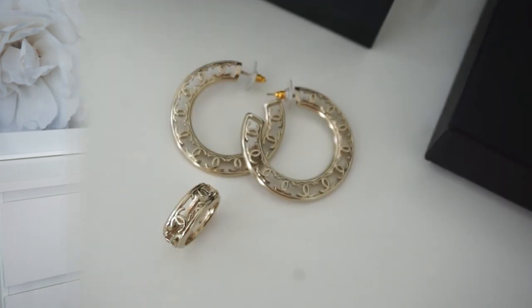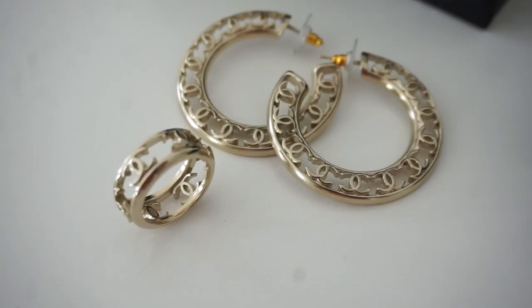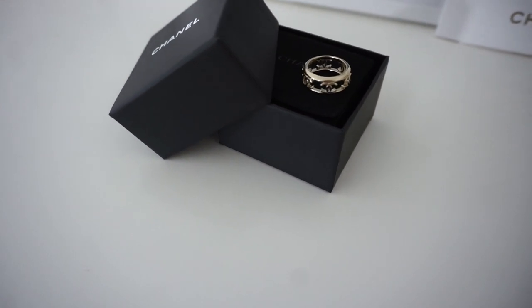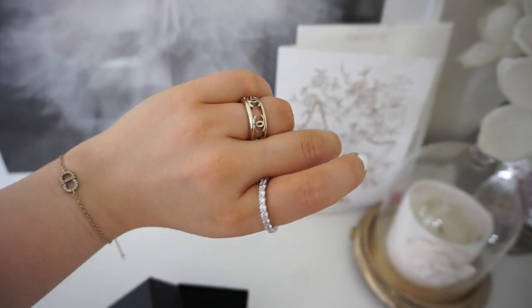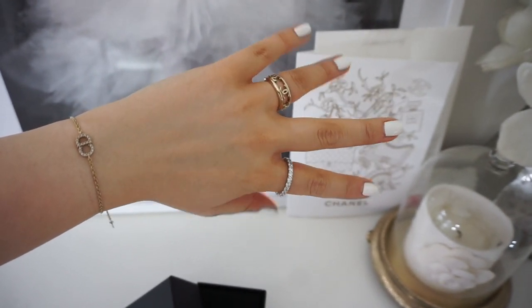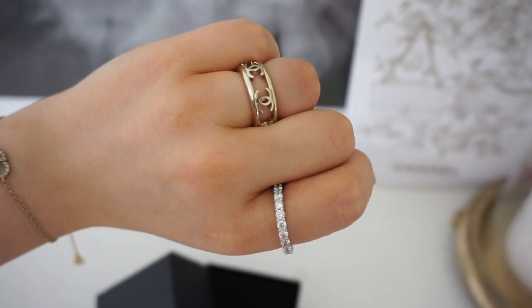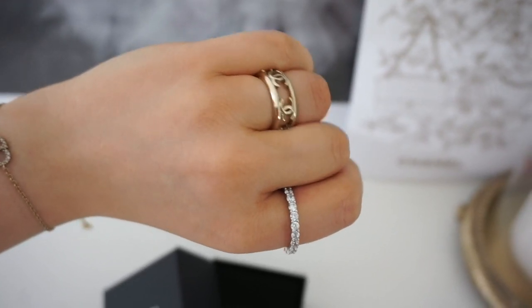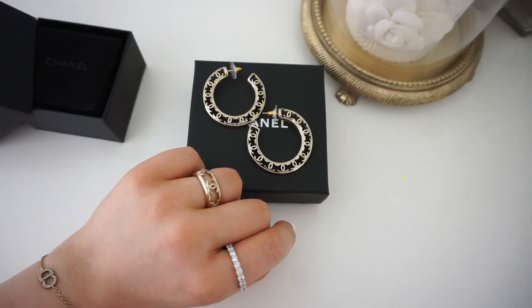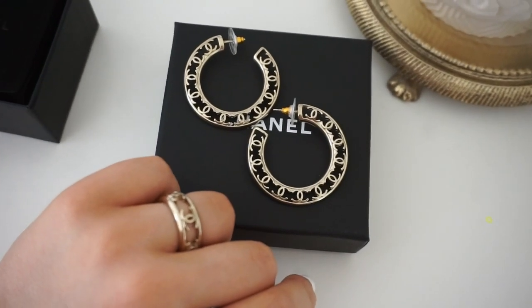I also missed one costume jewelry piece — this Chanel ring. I don't actually wear it as a ring because Chanel rings only go up to size 56 which is a bit small for me. I tried to resize it but they said it's impossible as it's costume jewelry. So I wear it as a necklace charm instead. It's from the Fall/Winter 2019 collection and I bought it to match these hoop earrings.